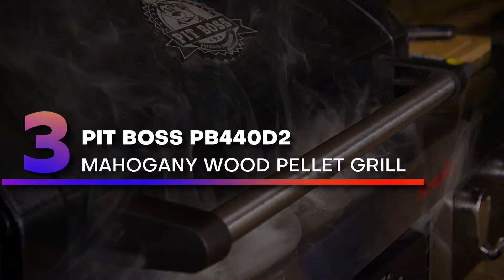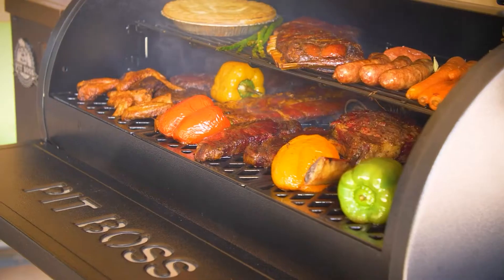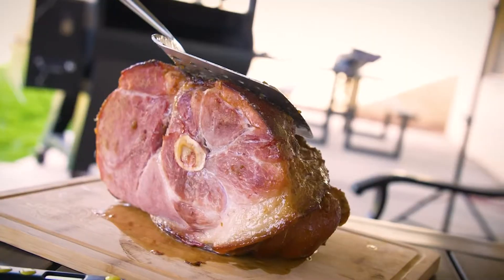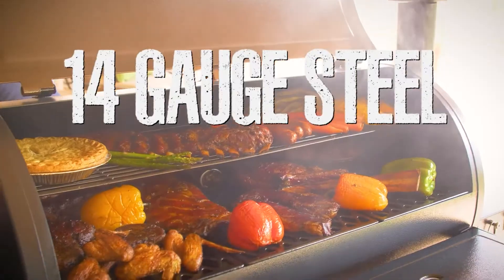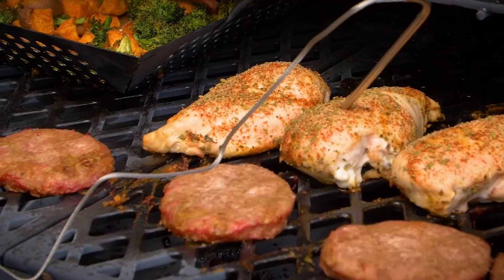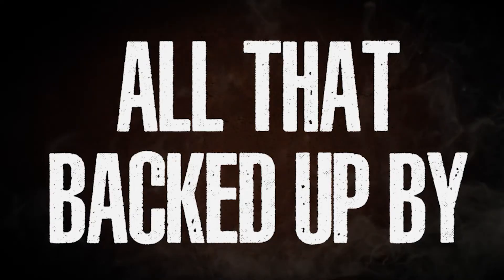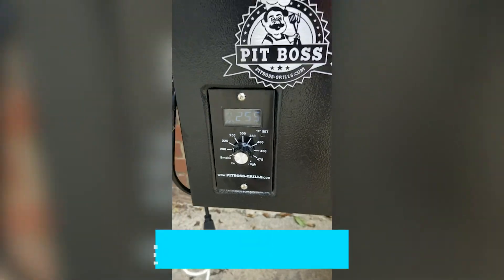Number 3: Pit Boss PB440D2 Mahogany Wood Pellet Grill. This pellet grill doubles as a smoker, offering the option of either indirect or direct heat using the slide plate flame broiler. Cooking is easy, since it has digital controls with an LED readout, and it can handle a temperature range from 180 to 500 degrees for everything from low and slow cooking to searing meats for the perfect crust. Notable features: portable due to wheels at base, easy ignition, and digital controls.